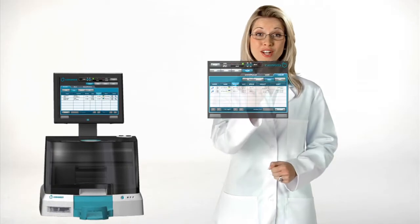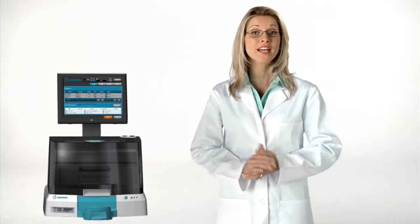Virtua's easy-to-use touchscreen interface allows novices to become experts in minutes, and the unique all-in-one design saves space. You can put it anywhere.